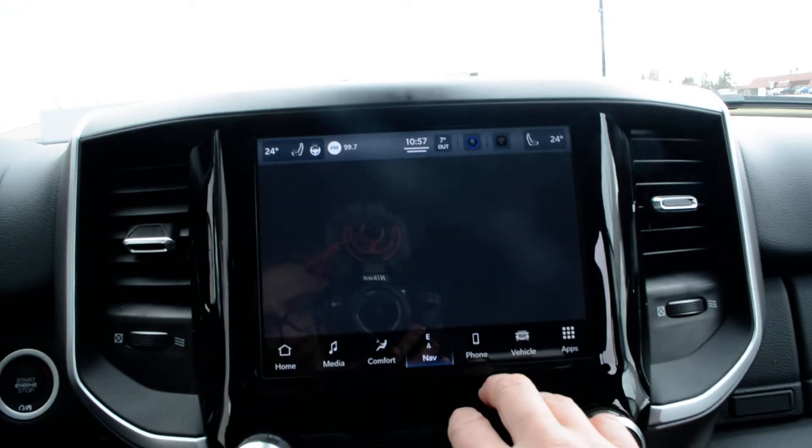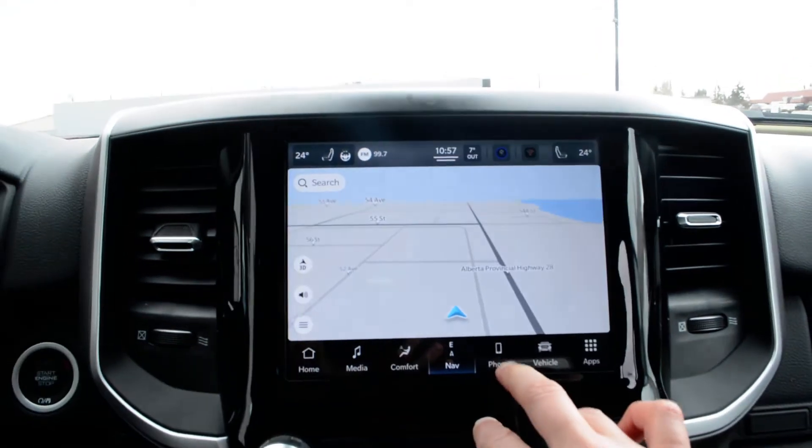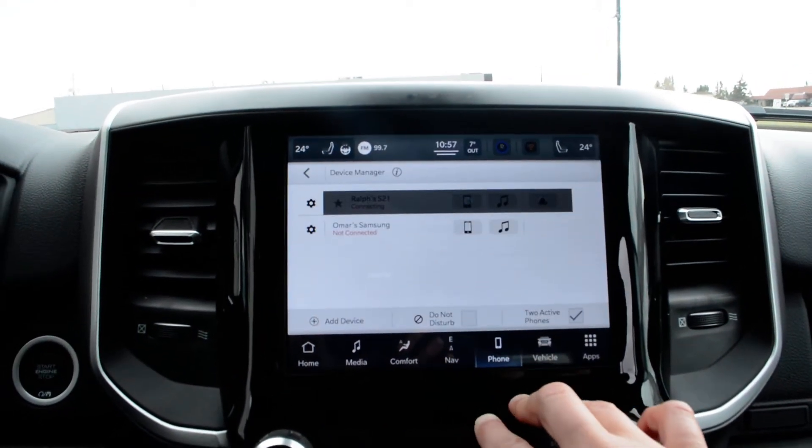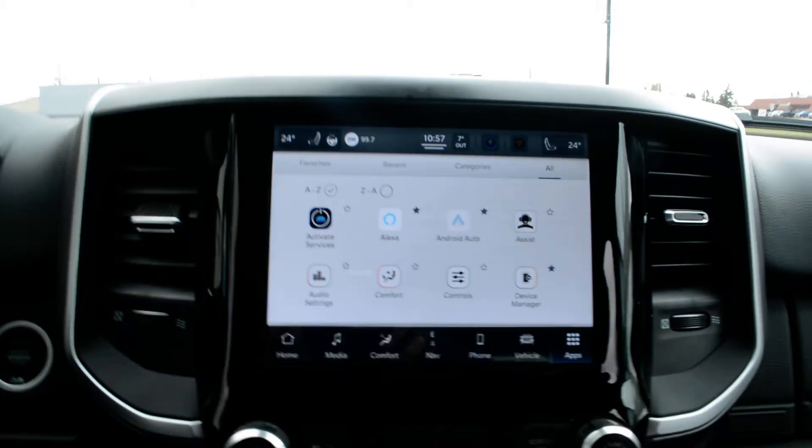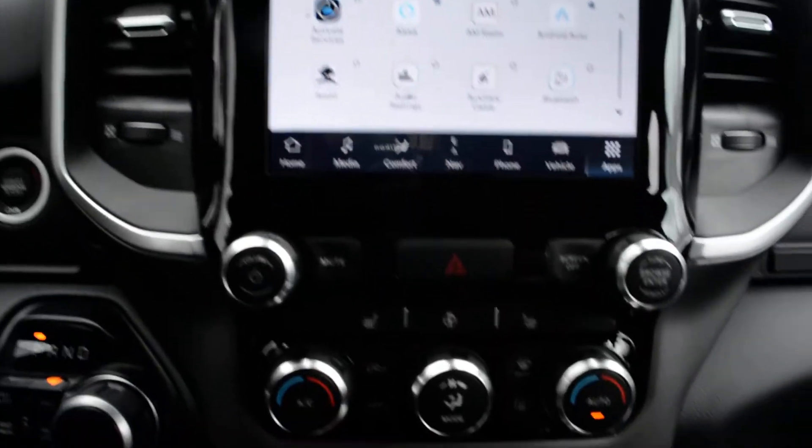You do have your heated front seats, heated steering wheel, and navigation equipped on the truck, as well as Bluetooth capabilities and access to some of the apps and settings in there as well.